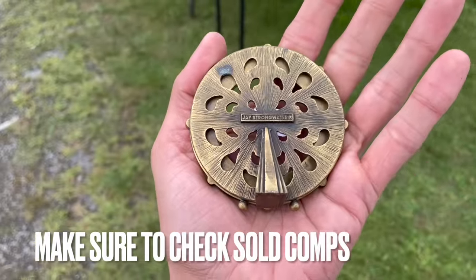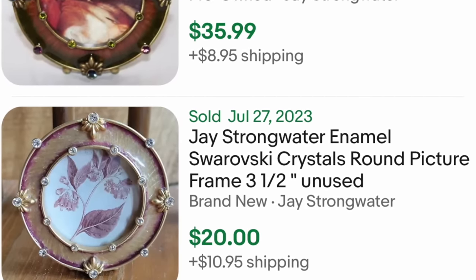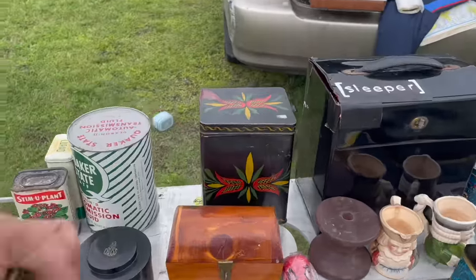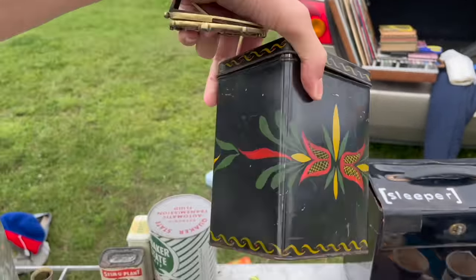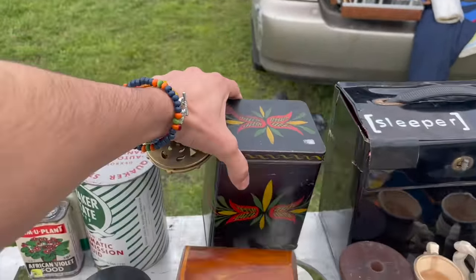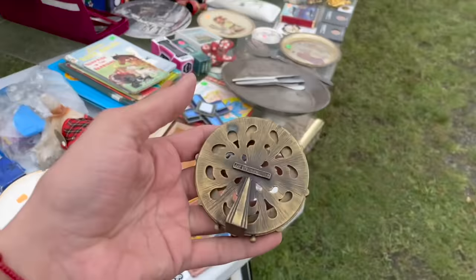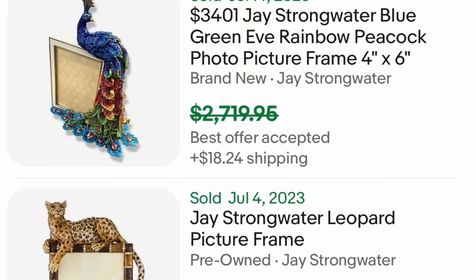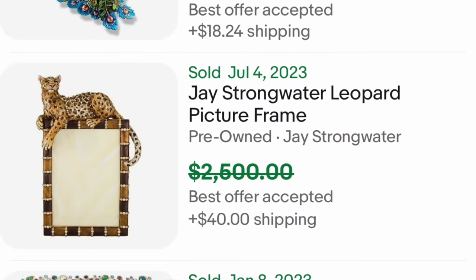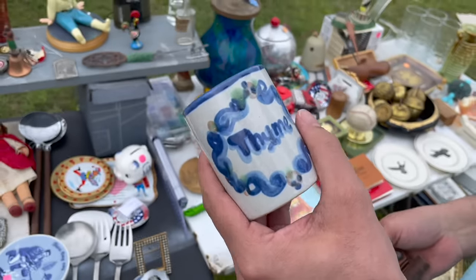J. Strongwater - these are worth a lot of money. I love this tin - it's like a Dutch, Pennsylvania Dutch style. Like what about this? It's nice.